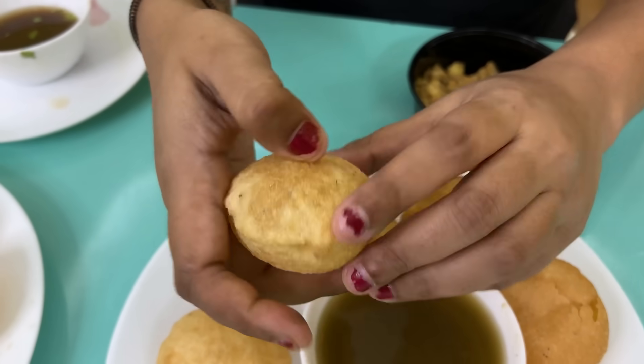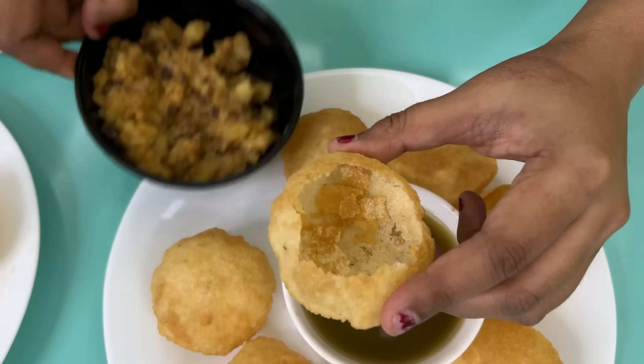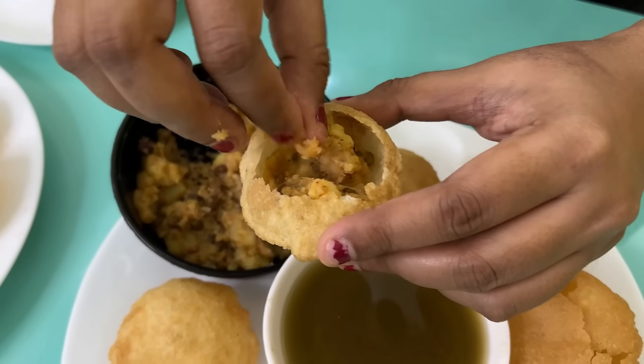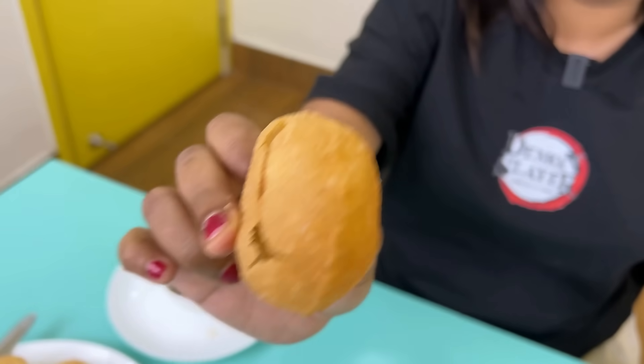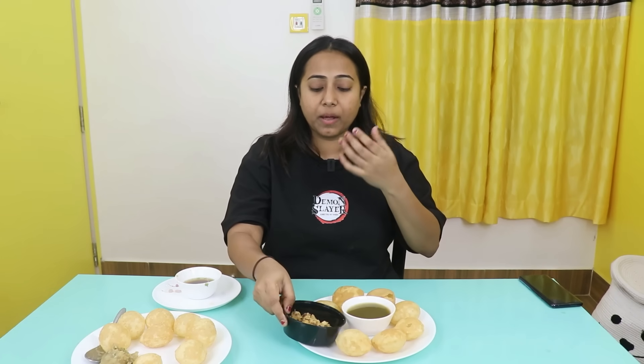Logo ke hisaab se jo worst rated hai, haa mujhe yeh waisa hi lag raha hai. Puchka toh bilkul bhi nahi lag raha hai — yeh mujhe club kachori jaisa lag raha hai. Aloo mein bhi dhaniya patta nahi hai. Haldiram naam ka hi Haldiram lag raha hai. This is not looking puchka, I'm not tasting puchka. This is tasting thoda sa patli khasta kachori. Paani is too khatta, too meetha. Aloo is also fika fika. So I think I'll go with the Zomato users — this puchka is a pure loaf. BCA Puchkawala — it's good.